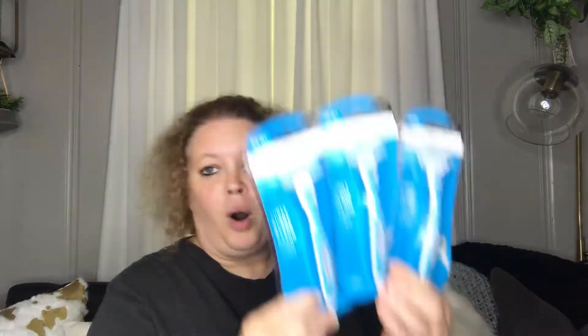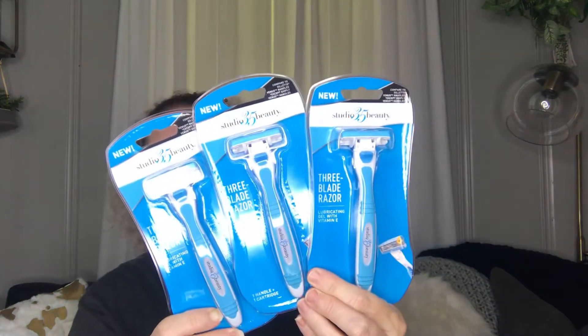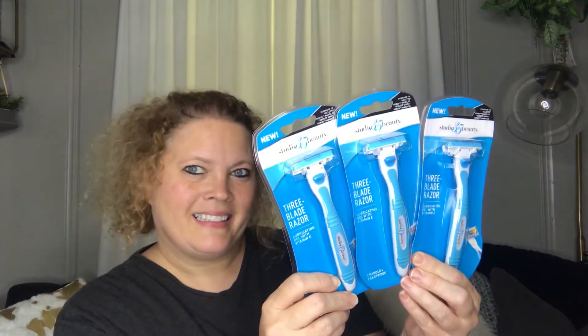Next I picked up some razors. I hope these are good — I forgot to ask my daughter if she tried hers, but these are Walgreens brand, so I figured they're probably good. They feel really sturdy, like heavy. They are three blades, so for $1.39 I thought it was probably a good deal. I picked up three more of them.